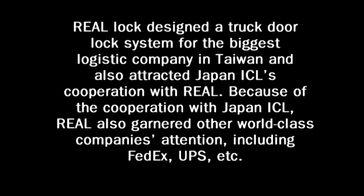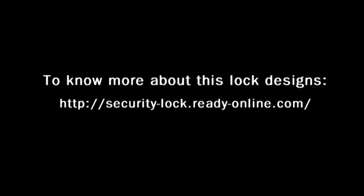If you have any questions, please email us at info@reallock.com — that's info at R-E-A-L-L-O-C-K dot com. I'm Beatrice Ho, thank you.